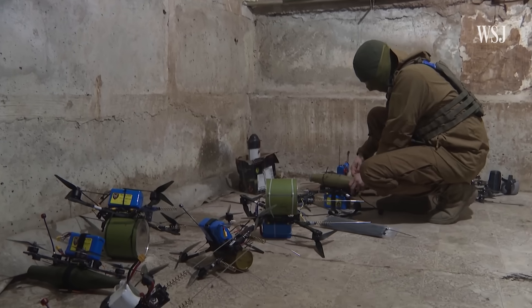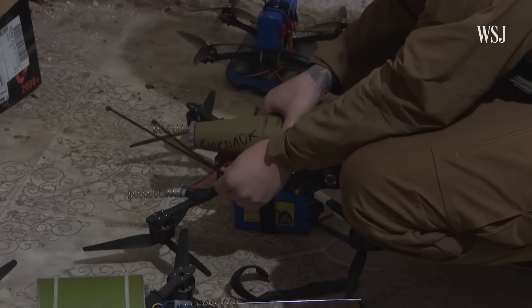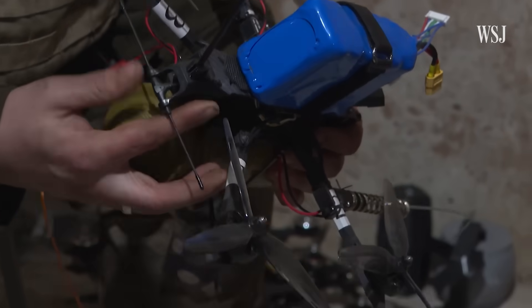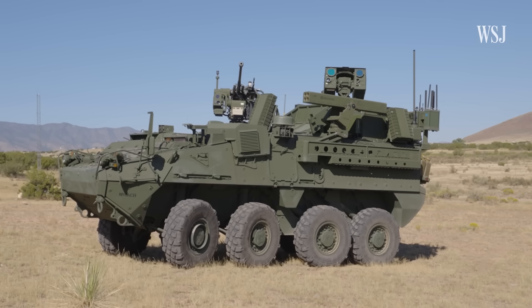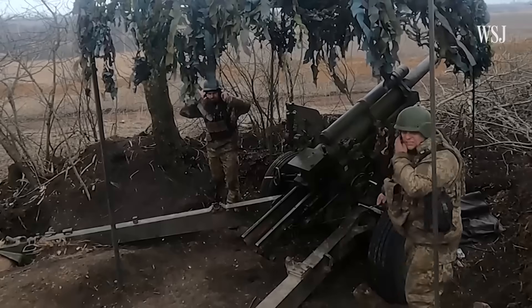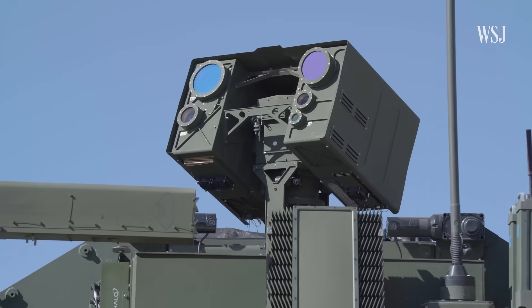In Ukraine and the Red Sea, drones are changing warfare, making it easier to cause significant damage with cheap, low-tech weapons. The future of proxy warfare is here, and that is a technological standoff between human life and technology. Laser weapons are one of several relatively inexpensive responses to drone threats, but compared to traditional weapons, there are challenges.